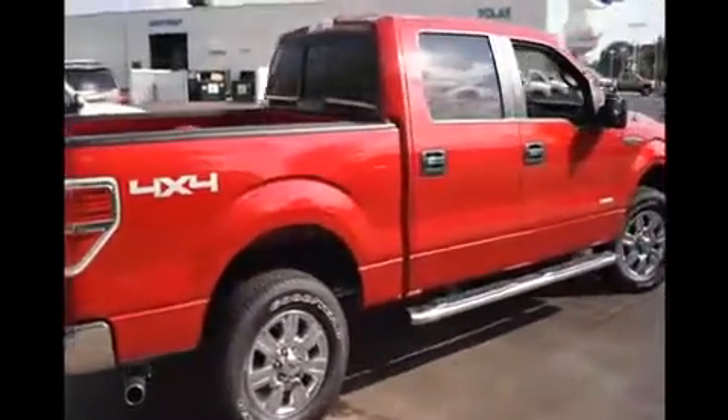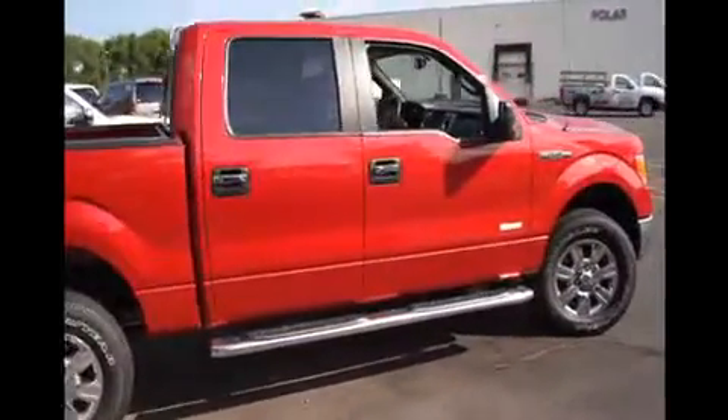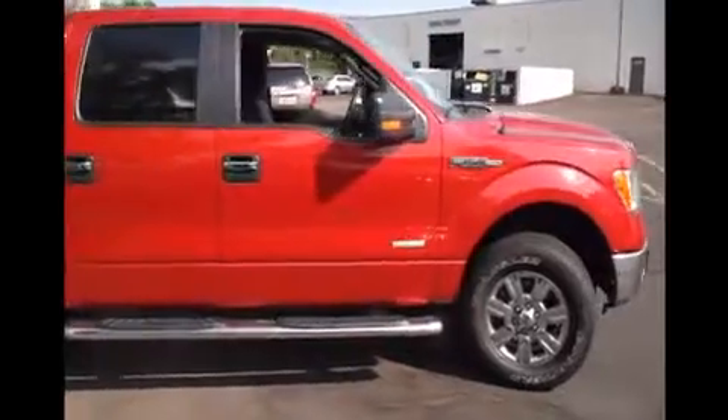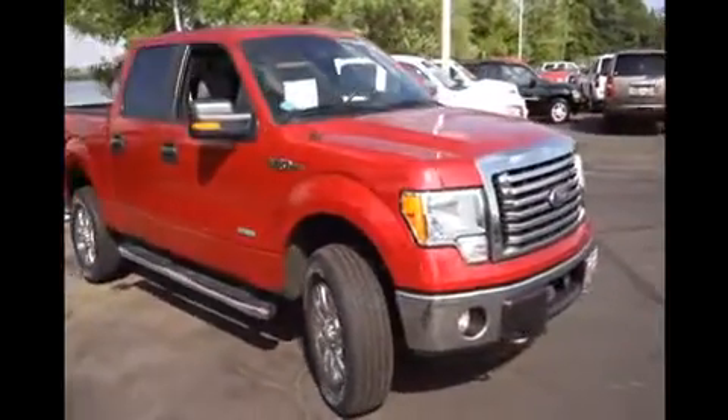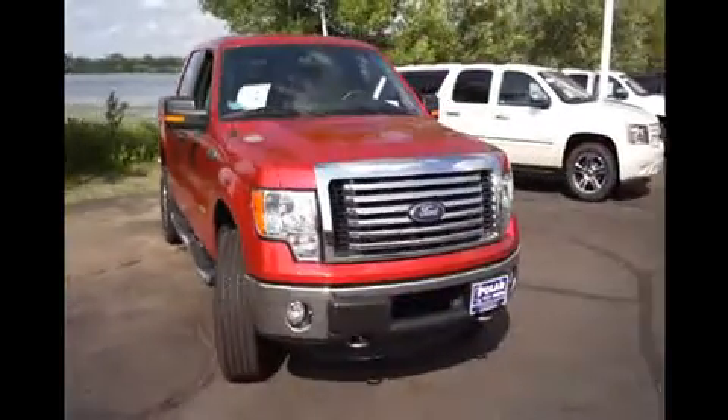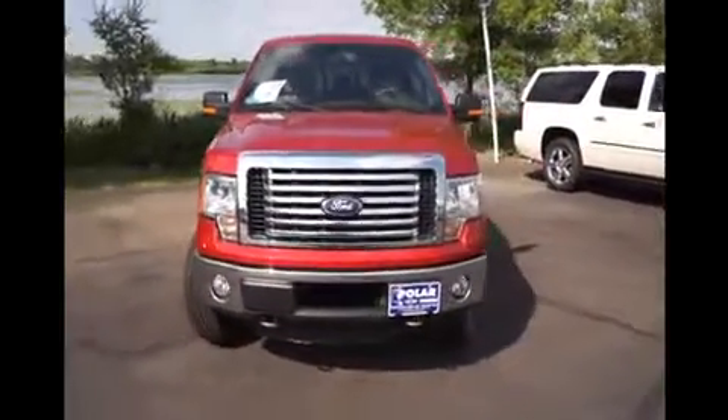Here's a red 2011 Ford F-150 XLT. This vehicle is four-wheel drive with an EcoBoost 3.5 liter twin-turbo V6 engine and automatic transmission.